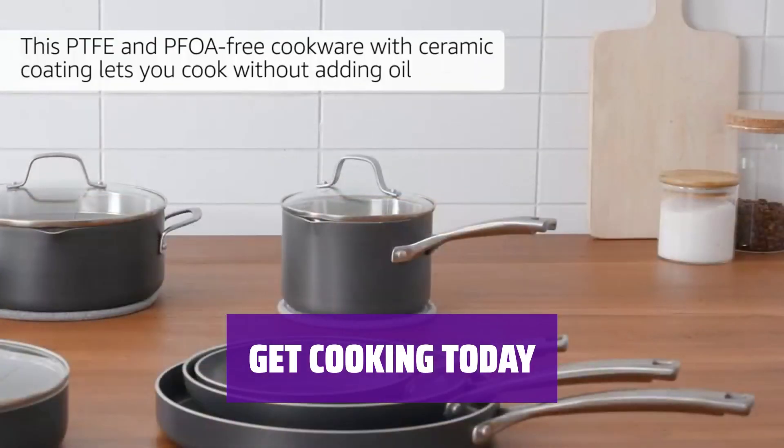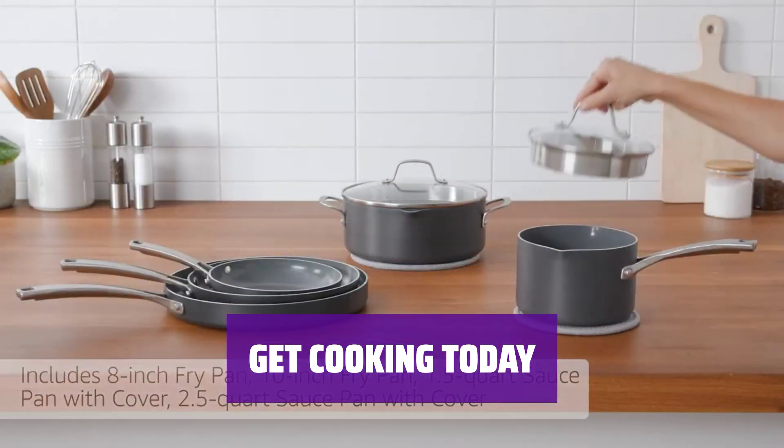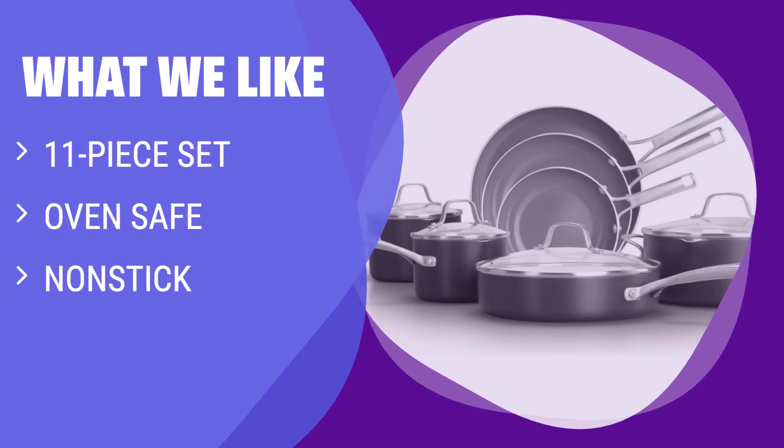Don't miss out on this 11-piece ceramic cookware set. Start cooking like a pro and impress your friends and family with delicious meals. What we like: Outfit your kitchen with a shiny new non-stick set of ceramic cookware. If you are looking for a complete cookware set that is oven-safe and easy to clean, you should consider this comprehensive set.